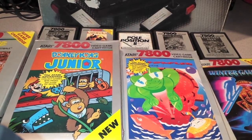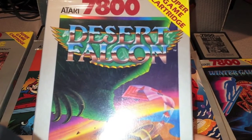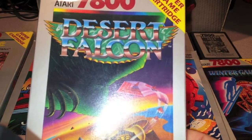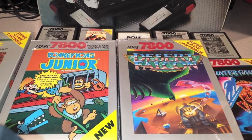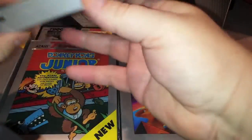Next up is another copy of Desert Falcon. Some of these are duplicates — not because I'm nuts, but because the original 7800 was in the attic and I didn't realize we still had it. My parents gave it to me, so I had already purchased a 7800 years ago with games. That's why you'll see some duplicates. Also another duplicate of Ballblazer, but this one is completely sealed.